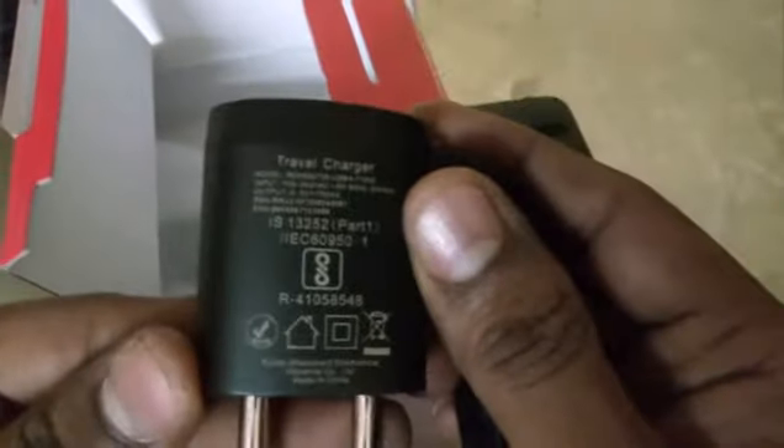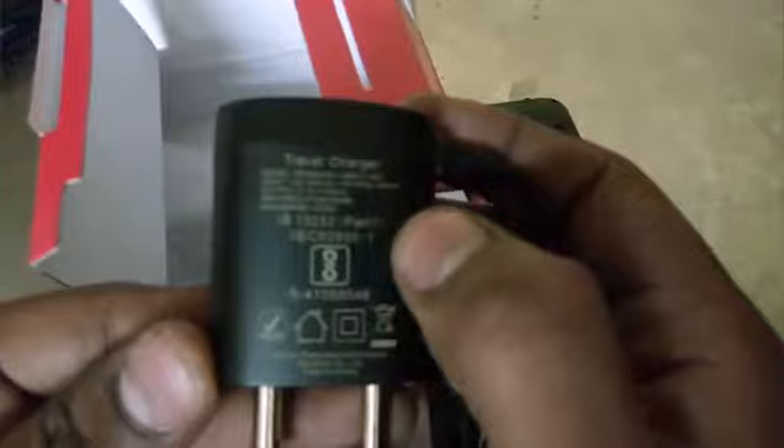There is a Jio SIM already inserted in this mobile — we just paid 150 rupees extra for this SIM. Inside the box you can see the manual and a charger, and I think there is also a separate battery included.